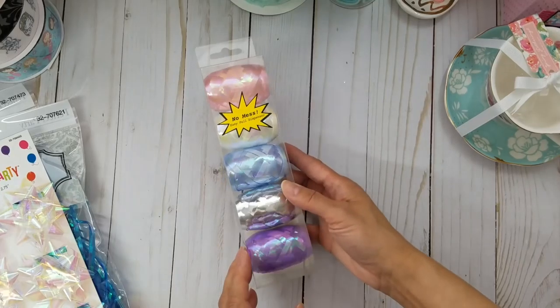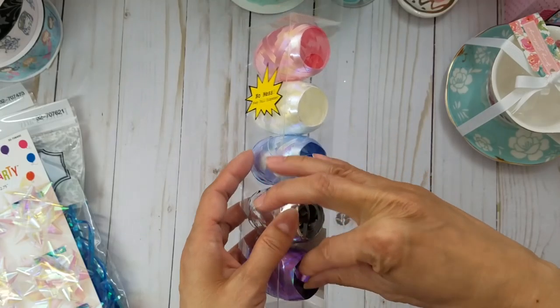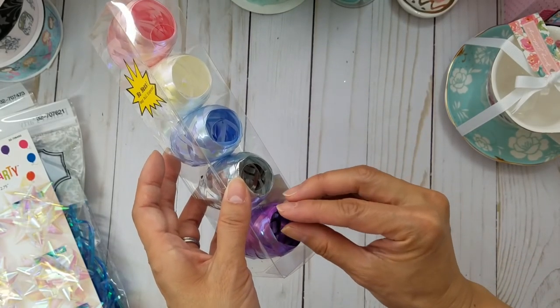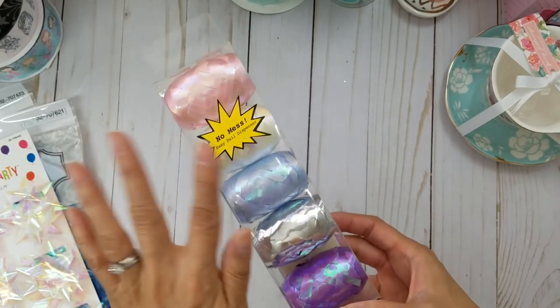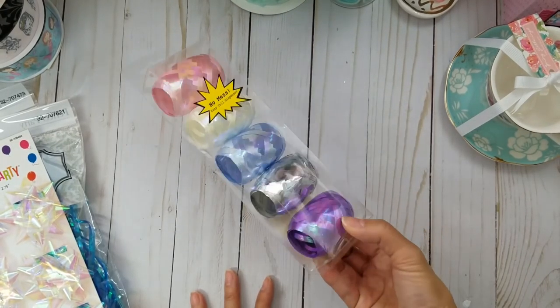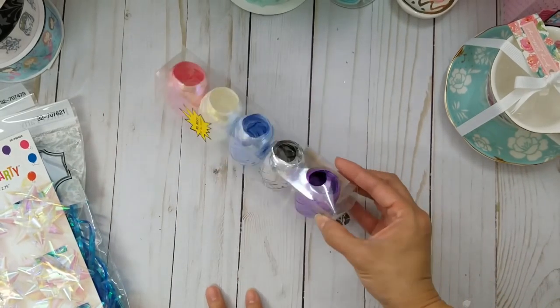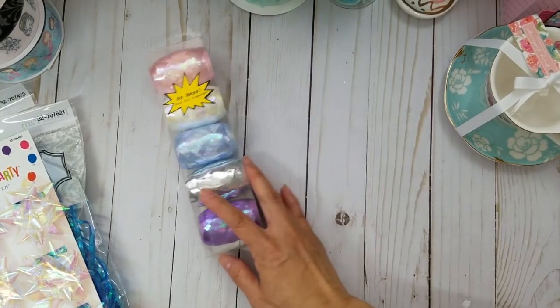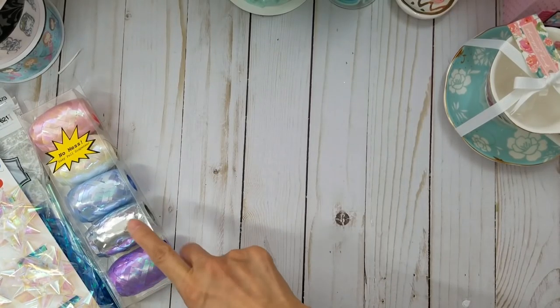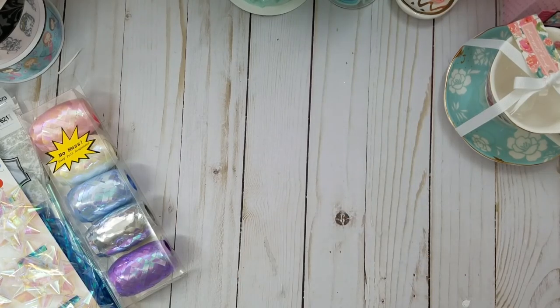Then I grabbed this holographic ribbon — it's a no-mess easy-pull dispenser, which I love. I always use ribbon like this for my kids' presents. I love the holographic look; I think Liz hauled this too. They had different colors as well. I didn't find the unicorn earrings that Mimi hauled, but I did find something else.